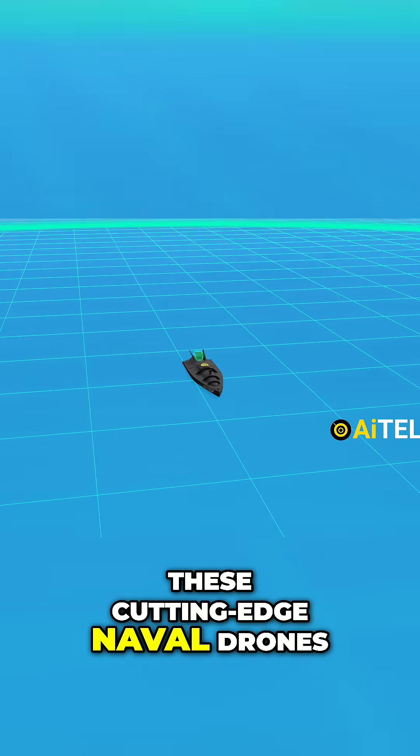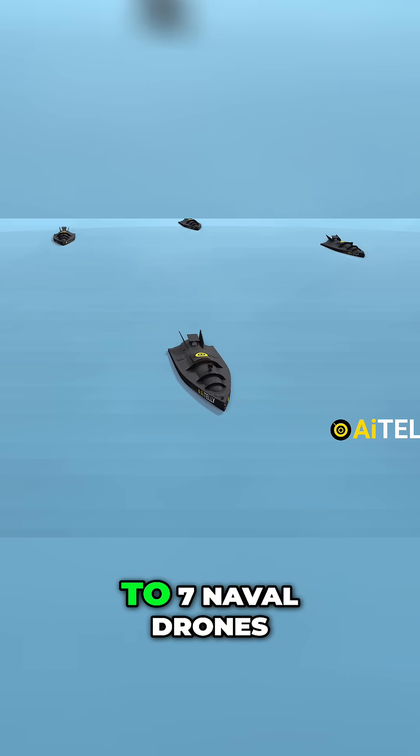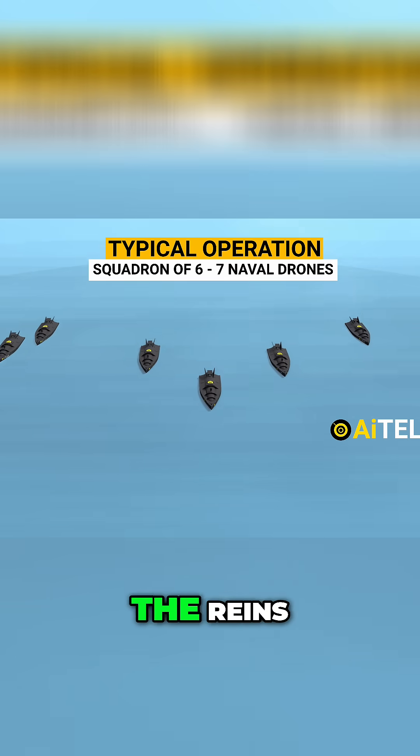These cutting-edge naval drones don't travel solo. A typical operation involves a squadron of six to seven naval drones working in unison, with an operator taking the reins.